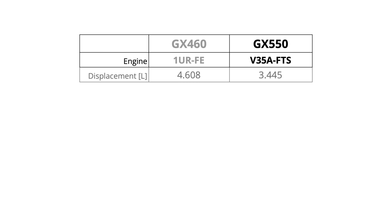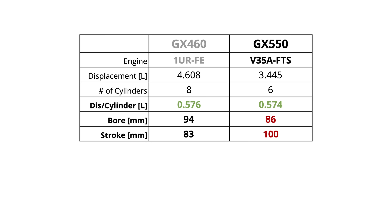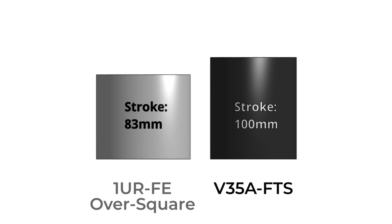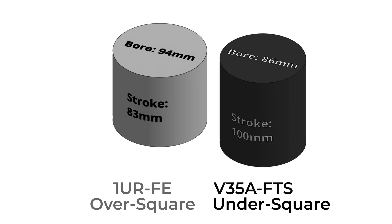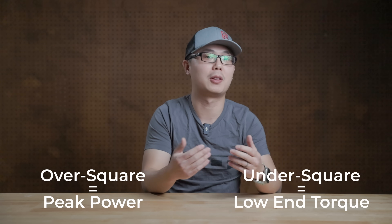If we compare the spec sheets of the old and new GX, the displacement per cylinder was nearly identical. But one huge difference was the bore and stroke. The old engine has big bore, short stroke — which is over-square — while the new one has small bore, long stroke, so it is under-square. The general wisdom is that an over-square engine can achieve higher peak power, while an under-square engine has better low-end torque.